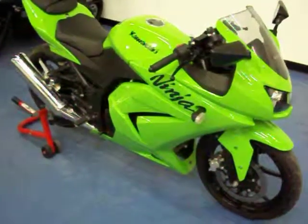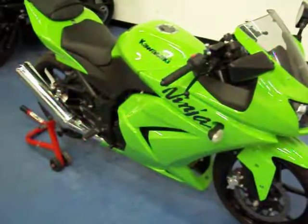Welcome to simplysportbikes.com. Here we have a 2008 Kawasaki Ninja 250R.